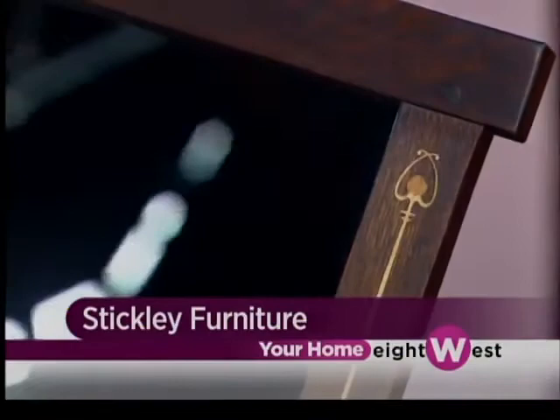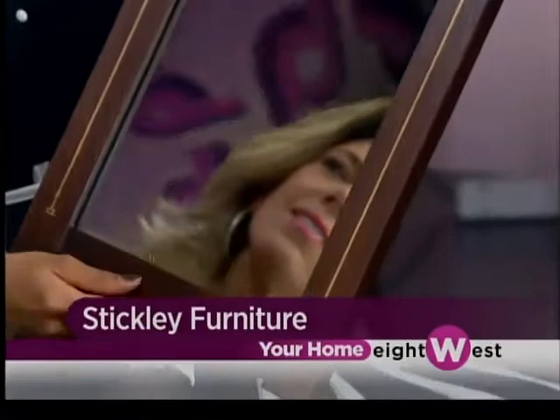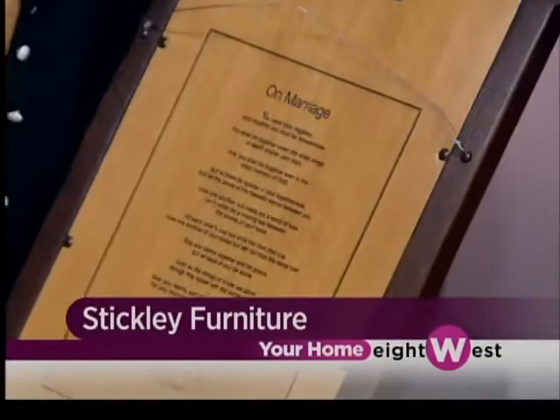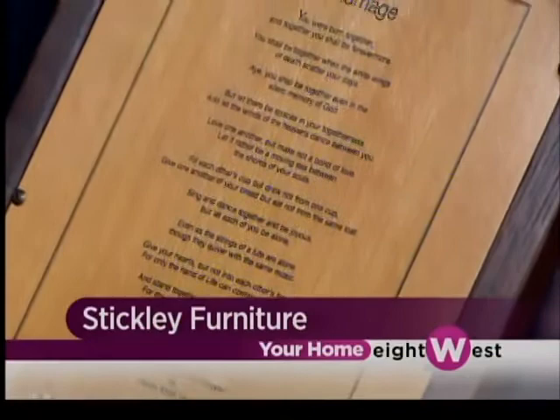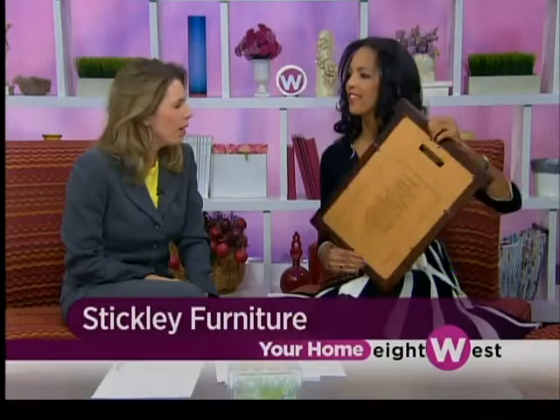Jordan did not come back empty-handed. Stickley and the folks at Custom Design Furniture are giving away a beautiful wedding mirror. This is really a very unique piece, and you can put this anywhere in your home. It's gorgeous. And not only is it beautiful on the front — if you look on the back, this is actually a 2011 collector edition wedding mirror. This isn't something that you're going to find anywhere else. And there's a beautiful poem on the back about marriage — an excerpt from The Prophet.